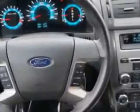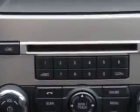Six-disc CD changer, aluminum alloy wheels, blind spot detection information system, Ford Sync system, satellite radio, Bluetooth system, moonroof and more.